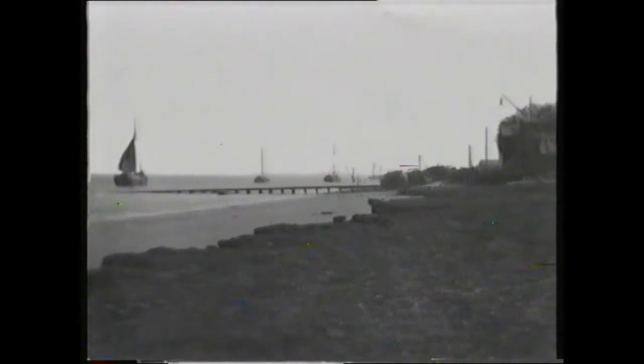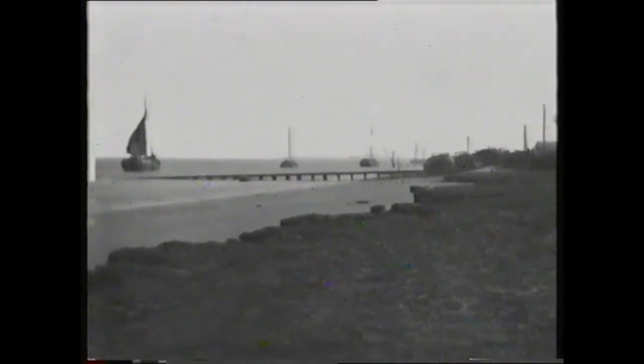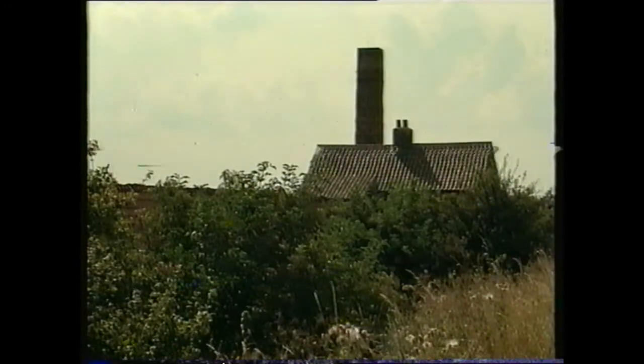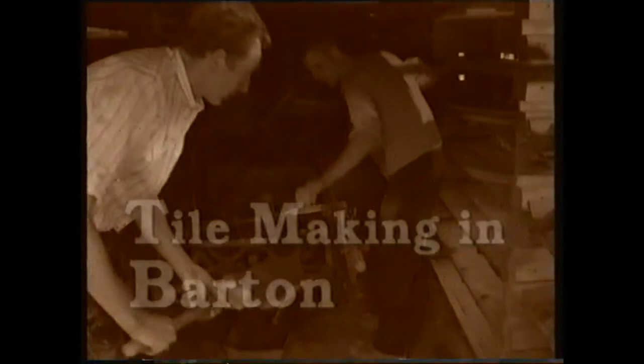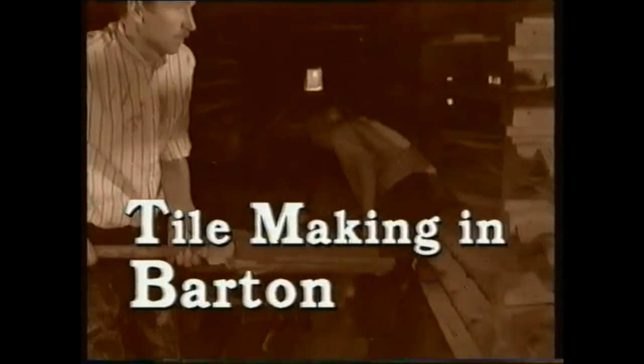Not much traffic on the river today. When I was younger there were all sorts of boats plying the trade up and down this stretch of water. Lots of them used to stop just there. That's the tile yard where I worked all my life, as did my dad and my grandfather too. It's one of the few yards left along this stretch of the river now, but in my day there were at least seven yards in Barton alone.